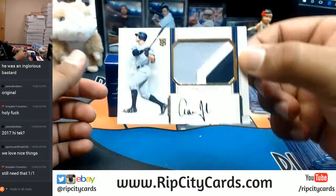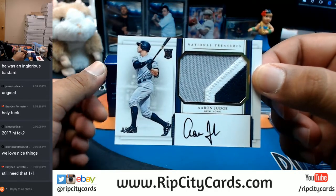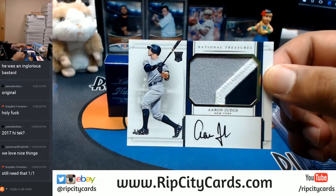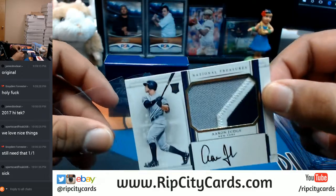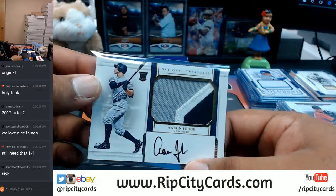There it is - all rise! Aaron Judge, three-color patch with the on-card auto, numbered to 49. Damn, that is nice. You better believe it - got to take a picture of that. That is a sweet card.